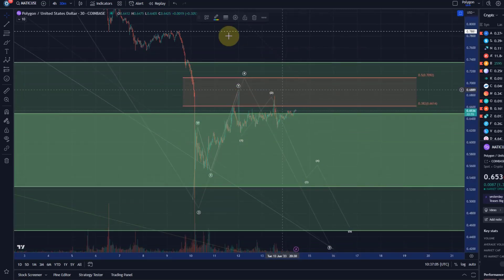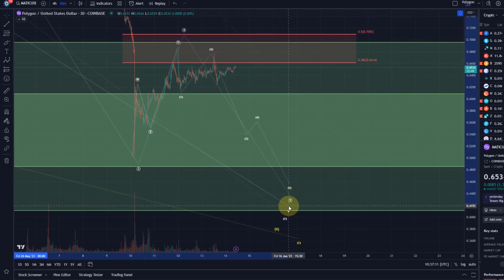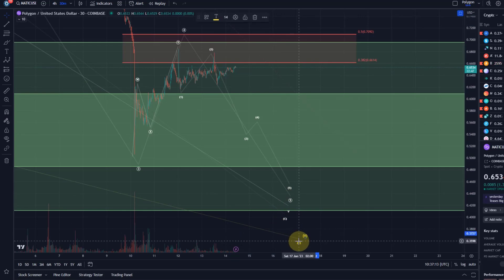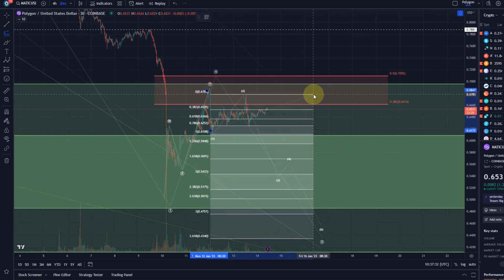For price to follow this path to the downside it's at this stage not more than just a roadmap. It would really need to give us some confirmation by breaking below the wave one low at 61.6 cents. If this is the case, the target for the third wave to the downside would typically be the 1.618 Fibonacci extension of wave one.